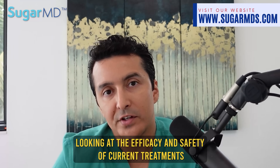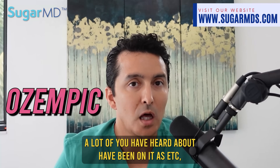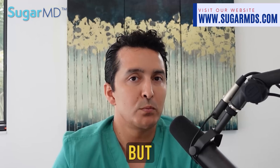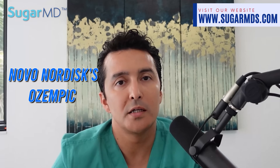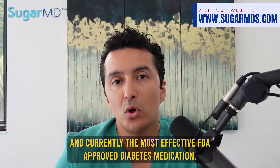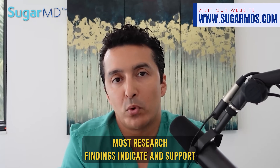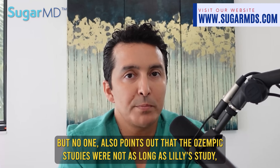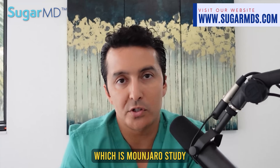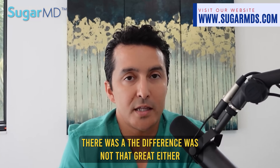Looking at the efficacy and safety of current treatments for obesity, let's touch on Ozempic, which many of you have heard about. Mounjaro has been heavily compared to Novo Nordisk's Ozempic, which has been on the market for a while and is currently the most effective FDA-approved diabetes medication that also helps with weight loss. Most research findings indicate that Mounjaro is slightly more effective, but Novo Nordisk points out that the Ozempic studies were not as long, making the weight loss comparison a mismatch — and the difference was not that great.